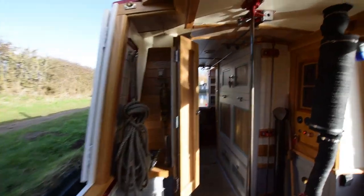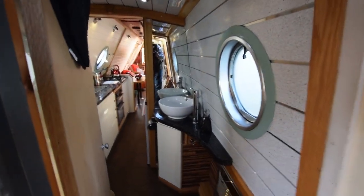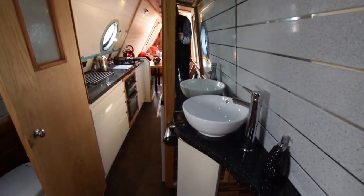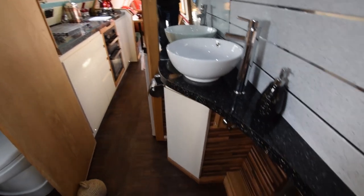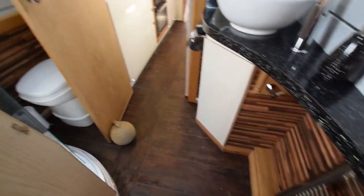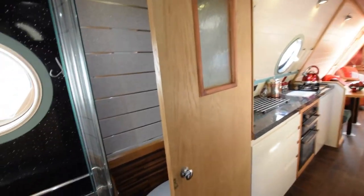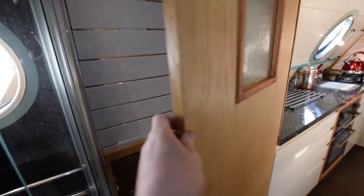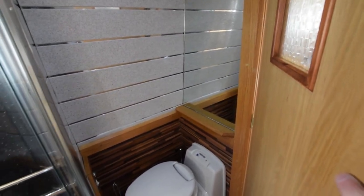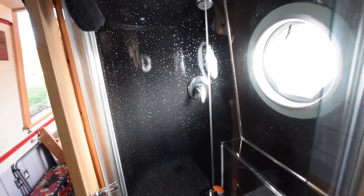Two side hatches in here, one with steps — very easy. Exit and entrance via the starboard side hatch. Now we go into the bathroom. Very stylish. A ceramic circular countertop basin with a towel rail. The loo is behind the door — I like this arrangement because as you're walking through the boat it's not the first thing you see when you go through the bathroom, but it's there. That's a Thetford cassette.